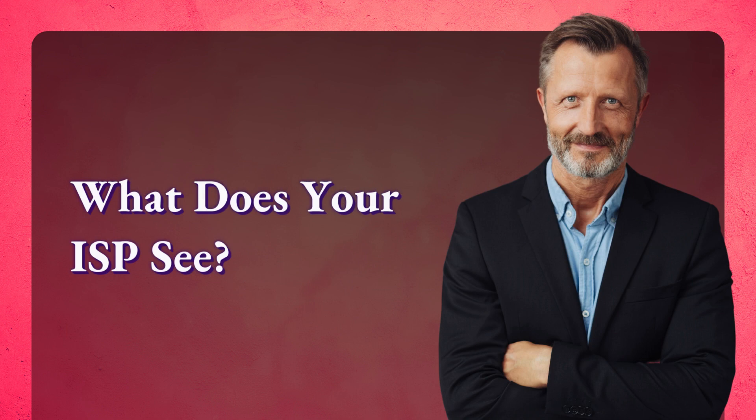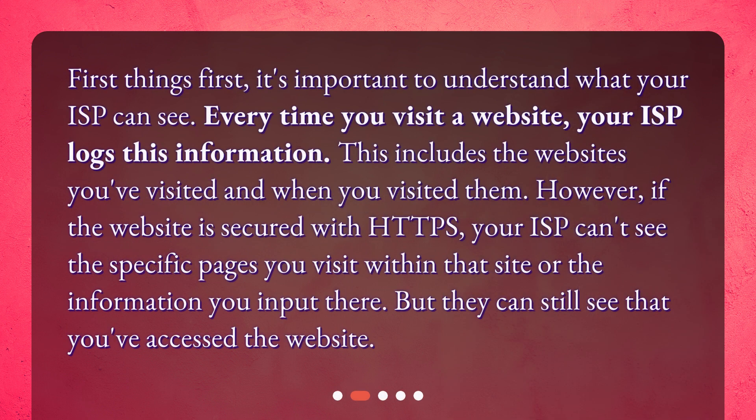What does your ISP see? First things first, it's important to understand what your ISP can see. Every time you visit a website, your ISP logs this information. This includes the websites you've visited and when you visited them. However, if the website is secured with HTTPS, your ISP can't see the specific pages you visit within that site or the information you input there. But they can still see that you've accessed the website.